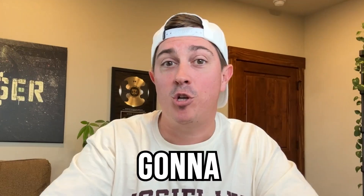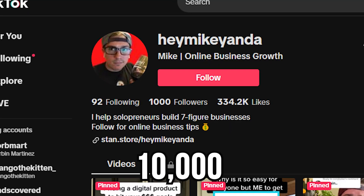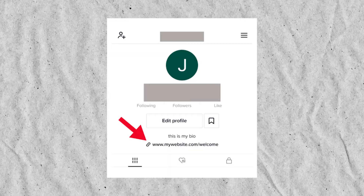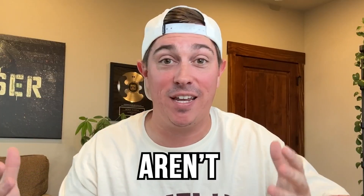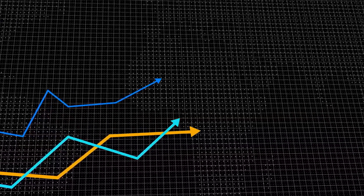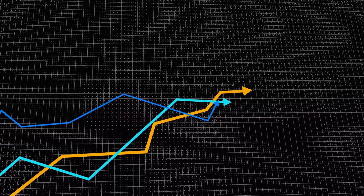If you have a thousand followers on TikTok, I'm going to show you exactly what to focus on to get to 10,000 followers as quickly as possible and start making sales. The biggest problem that creators face once they hit a thousand followers and earn that link in bio is that they aren't getting sales. But at this stage, the best thing you can do is keep focusing on growth because as you continue to grow your views and your followers, your leads and sales are going to grow as well.